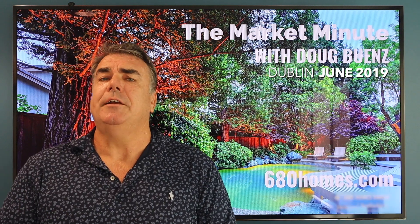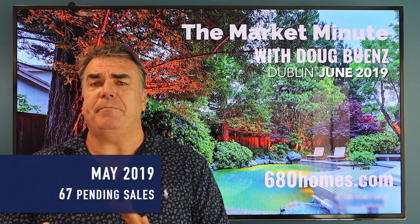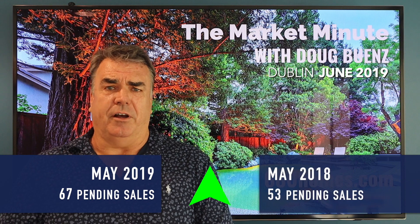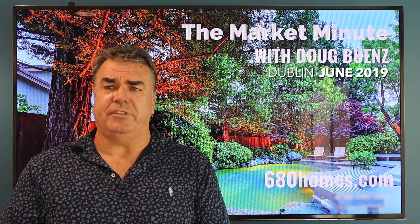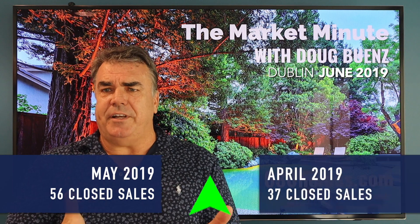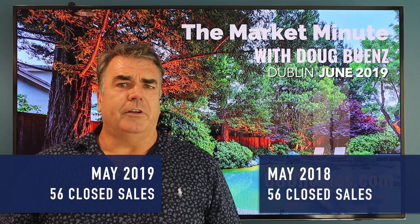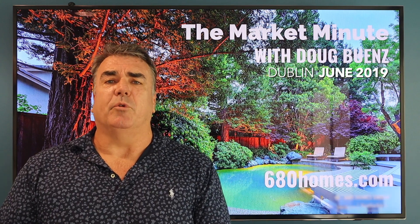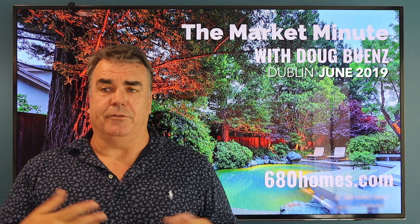Pending sales were up in the month of May: 67 pending sales in May versus 53 in April versus 53 a year ago — great activity level. Closed sales were also up: 56 in May versus 37 in April versus 56 a year ago. So all in all, the supply-demand balance was very favorable for Dublin in the month of May.